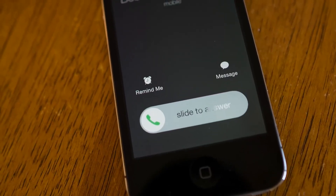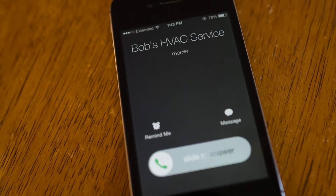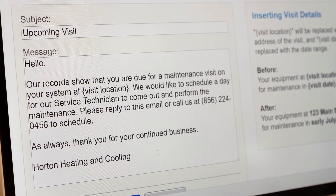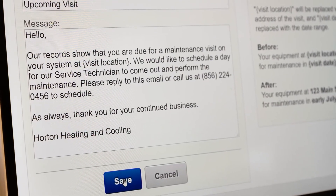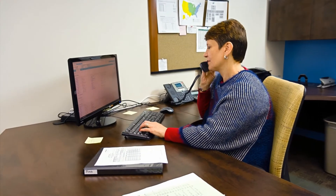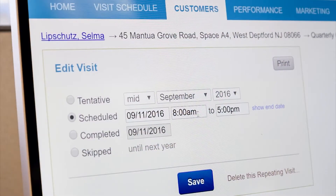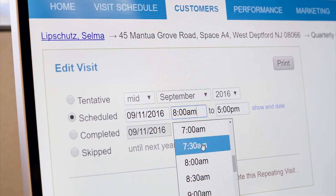asking them to contact you to set up a day and time for your visit. It's not some impersonal computer voice or canned email — you customize the messages to suit your business. When your customer contacts you, simply tell Coolfront Agreements the day and time agreed upon. Our stats show that by using the automated calls and emails, over 90% of your customers will contact you, instead of you having to chase them down. Pretty awesome, right?